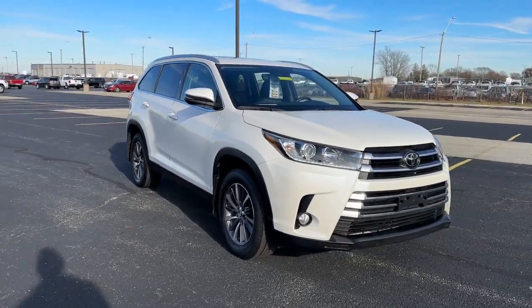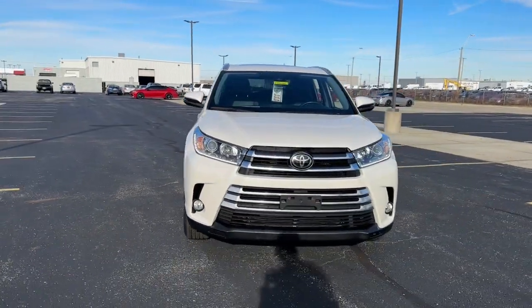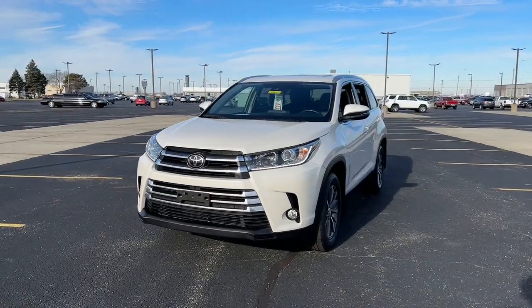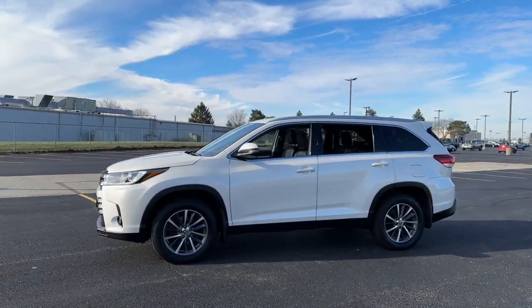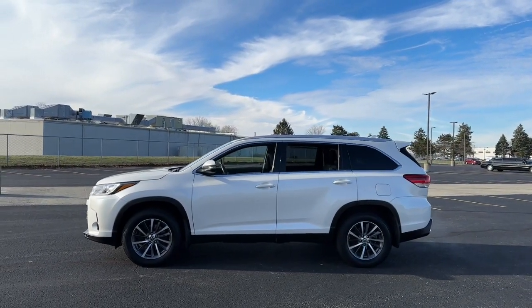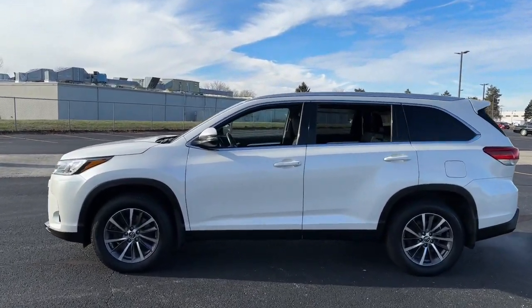Introducing the 2019 Toyota Highlander. With less than 45,000 miles on the odometer, this vehicle stands out from the rest. Give your family this spacious, efficient Highlander and start building your road trip memories.